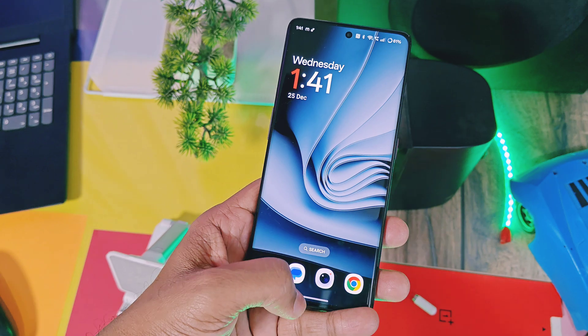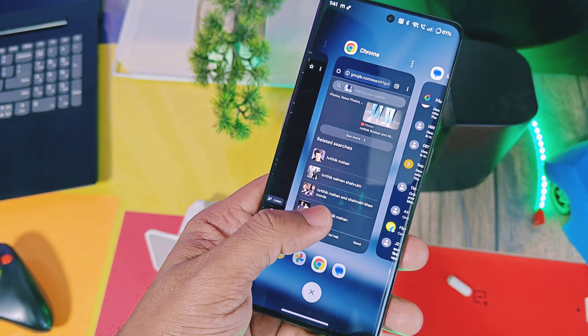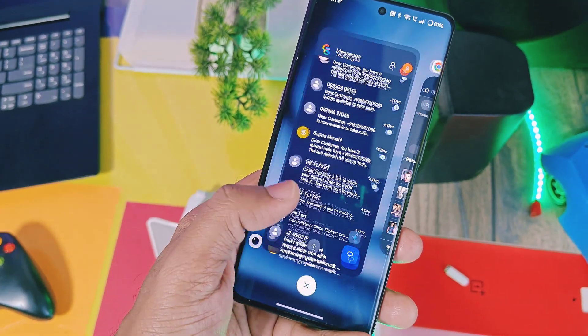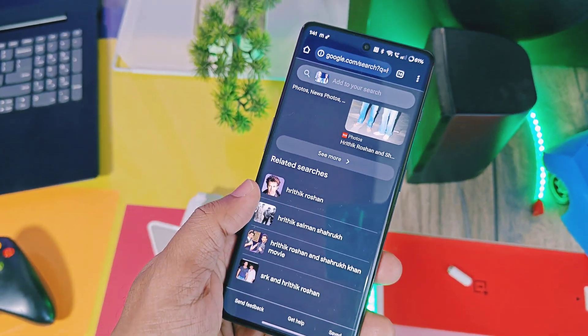Next is a new multitasking experience for the Recents panel, where the Recents application will automatically show the last application you were using, helping with easier app switching. That covers all the UI and elemental changes of this update.